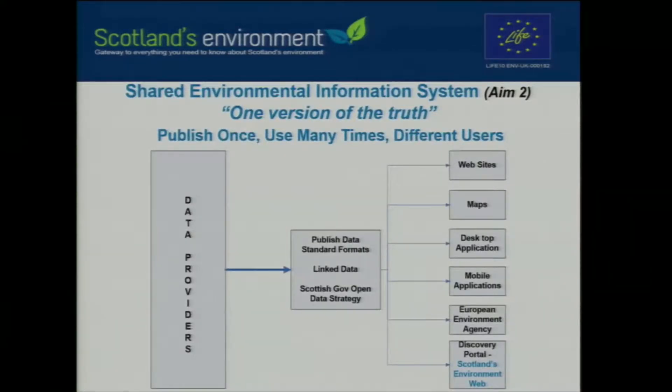We wanted to go along the routes of encouraging the shared environmental information system — moving away from single-purpose data publication to collecting and publishing data at source in an open data format that other people can do things with. Using standard data formats and linked data, driven through the Scottish Open Data Strategy, there's a whole range of different applications. We're going to hear more about the journey Scotland's Environment Web has been on at the Open Data Workshop later this afternoon.